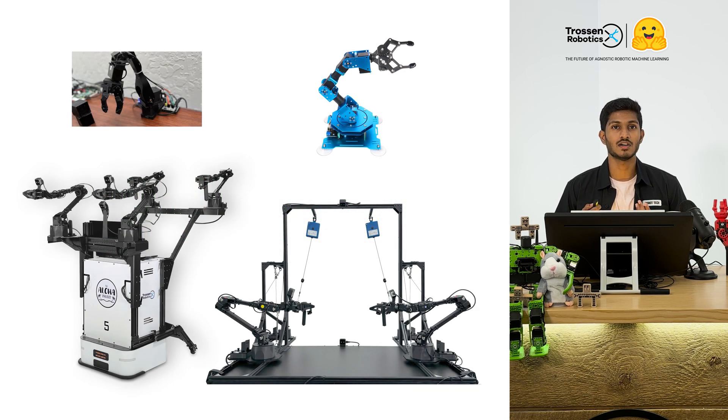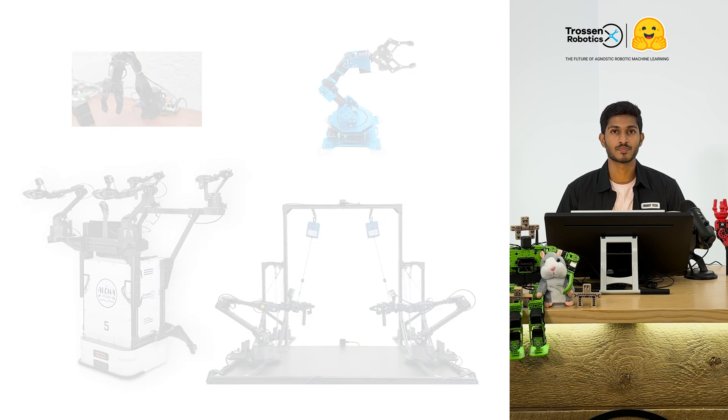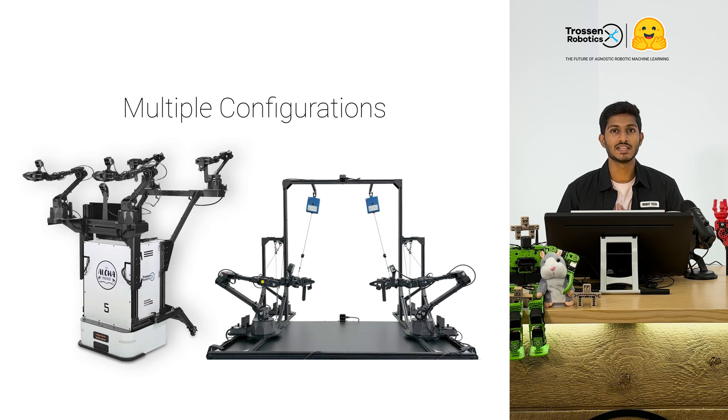Lirabot is also hardware agnostic, meaning you can add new robots or environments just by updating the configuration files. Aloha kits are fully supported, but you are not limited to just one setup — new robot configurations can be added quickly and easily.